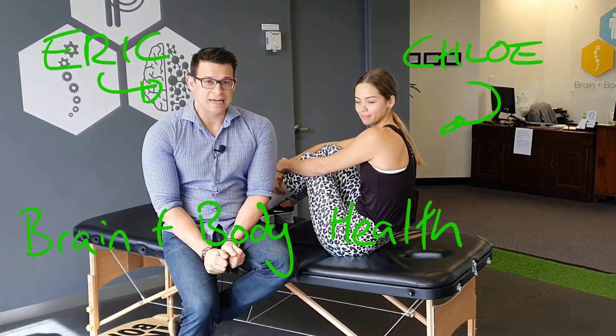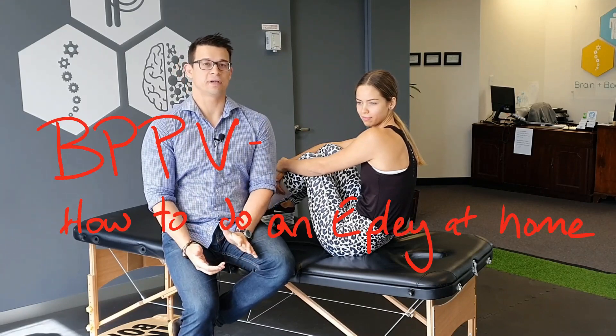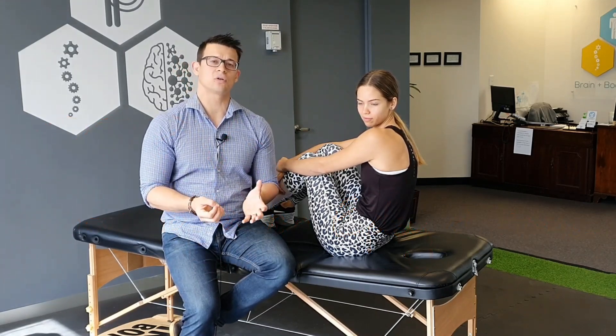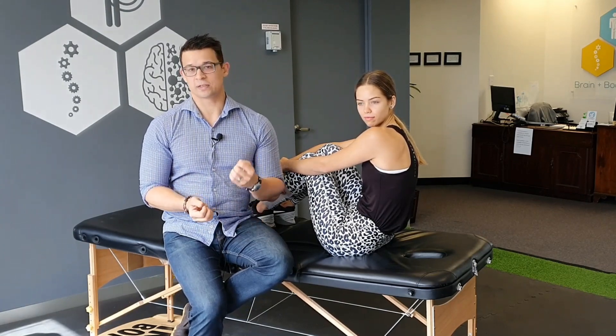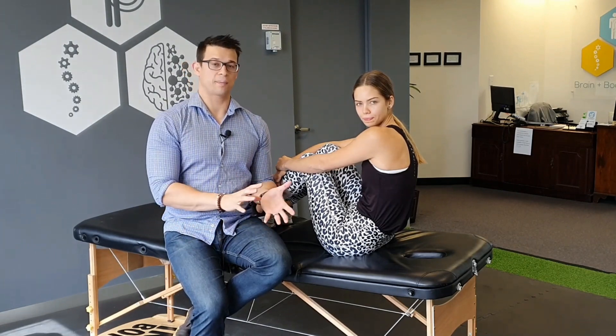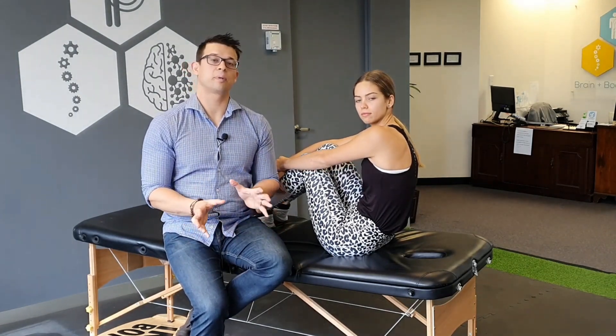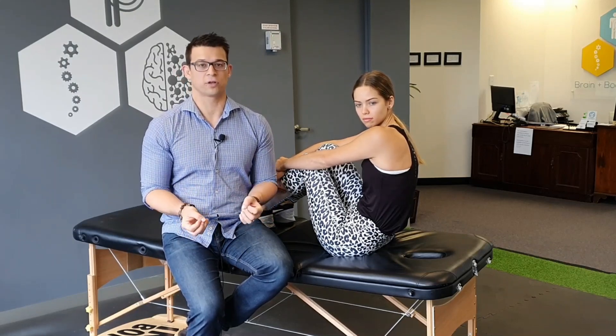Hey, it's Eric from Brain and Body Health. Today I want to talk to you about what to do if you've got BPPV, which is a condition that causes reasonably intense vertigo. If you've been diagnosed with this before and you can't get to someone to do the Epley maneuver, this is how to do the Epley maneuver at home as effectively as possible and try to give yourself some relief from the vertigo.